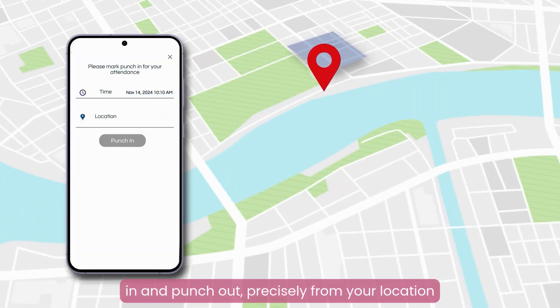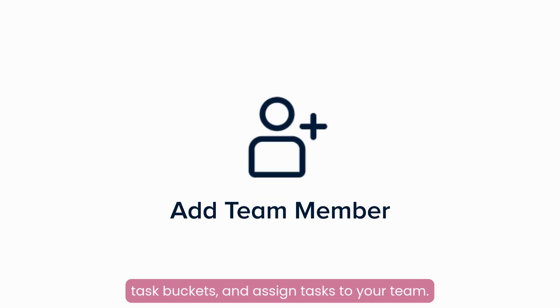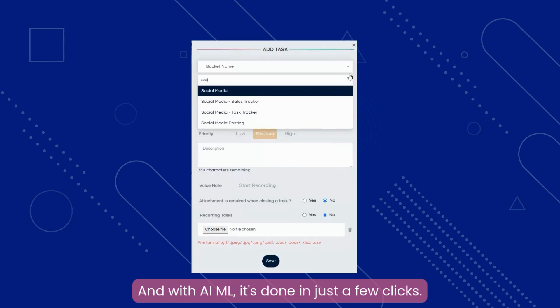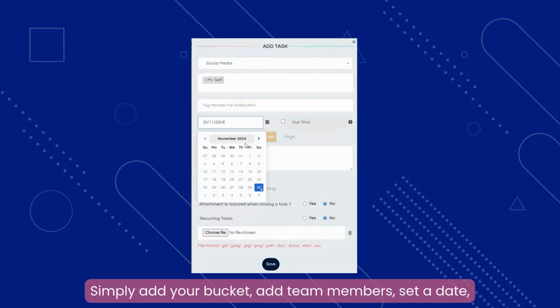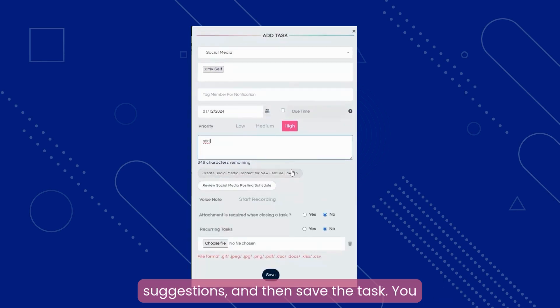Punch in and punch out precisely from your location through geofencing. You can add team members, create task buckets, and assign tasks to your team. With AI/ML, it's done in just a few clicks. Simply add your bucket, add team members, set a date, set a priority, and add a description from predictive AI suggestions.